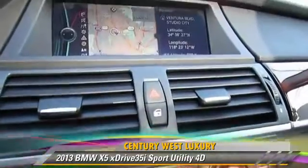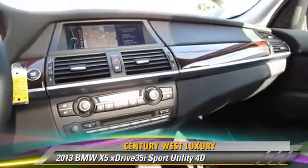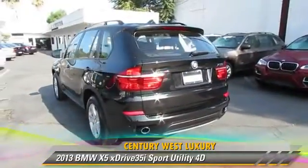Comfort and convenience features include navigation system, BMW Assist, and Bluetooth wireless. Give us a call to schedule your test drive today.